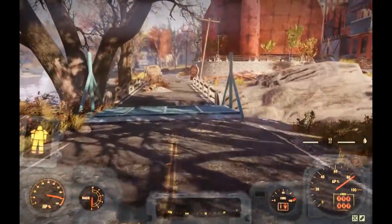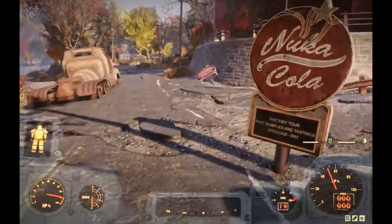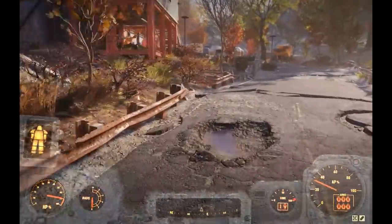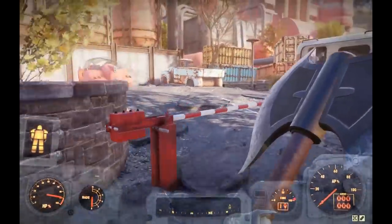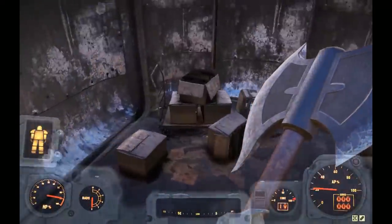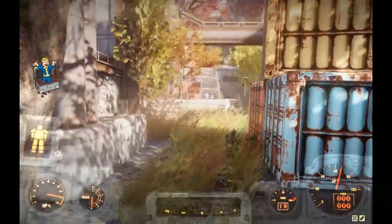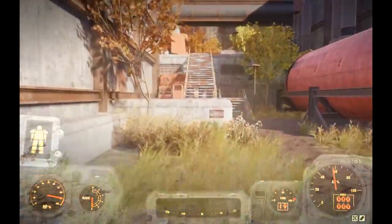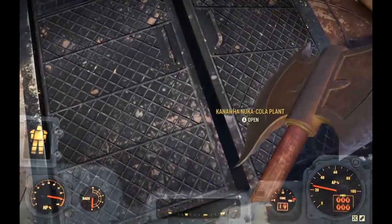I've run this several times after the December 4th patch and only found where one cap stash was removed, so it's still a pretty solid run. When I first discovered this location it wasn't the biggest hit because of the distance between cap stashes, but with the Morgantown train yard being gone and White Springs no longer being valuable, the Nuka Cola plant has turned into one of the better resources for cap stash farming.